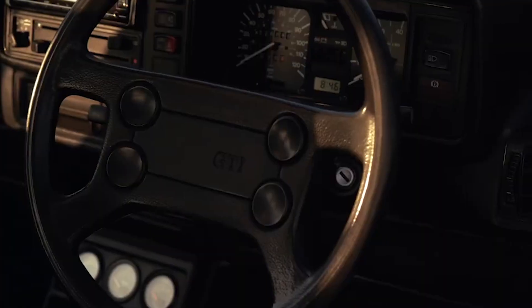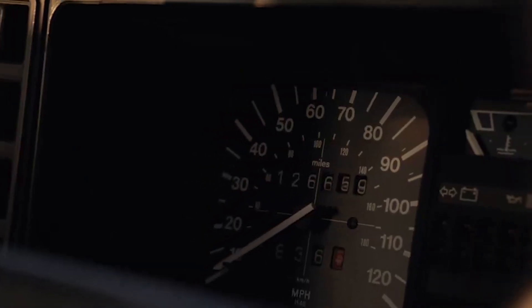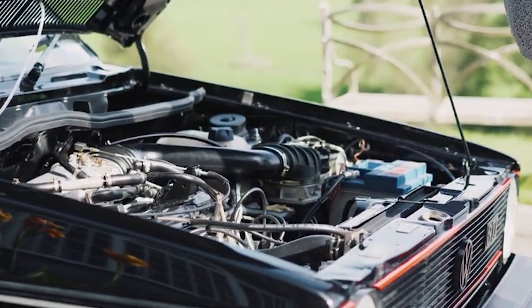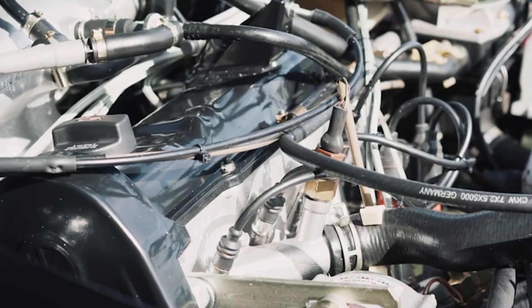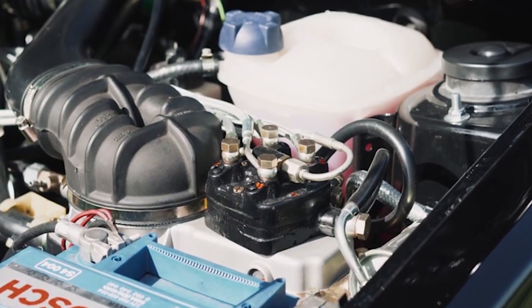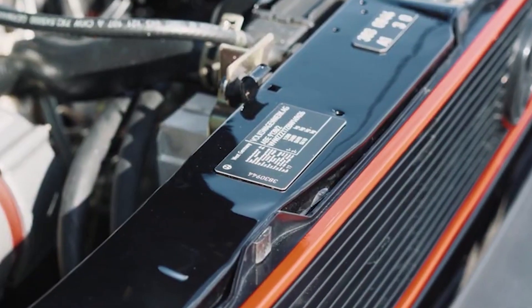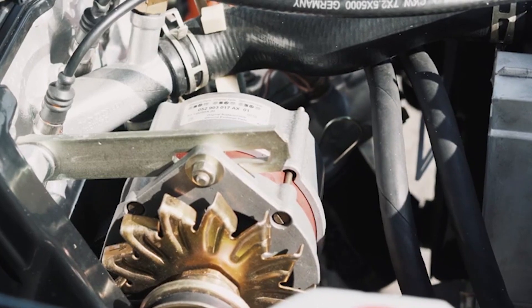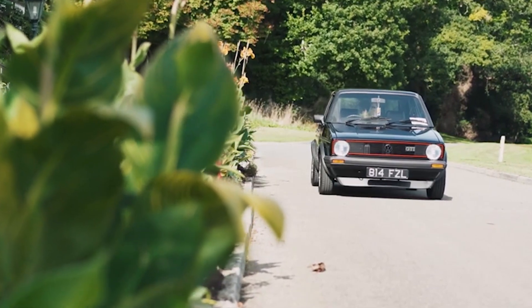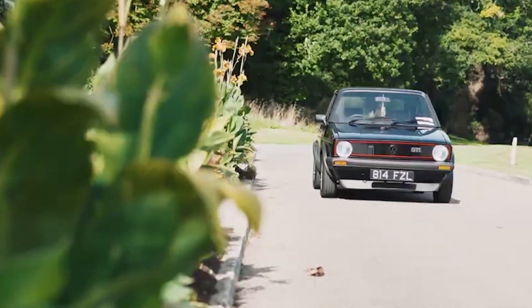It got a different interior and a chin spoiler, but other than that, it looked like a normal Golf. The special thing was under the bonnet — they fitted it with a 1.6-litre fuel-injected engine that made 80 kW and 137 Nm of torque. The Golf only weighed 800 kilograms, which resulted in a 10-second 0-100 and a top speed of 183 km/h.